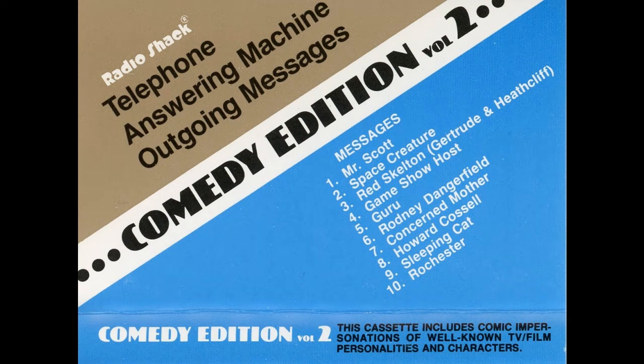Thanks for buying RadioShack's outgoing messages. Here's how to use them to your best advantage. First, using any standard cassette player, listen to the RadioShack outgoing messages and then choose one.